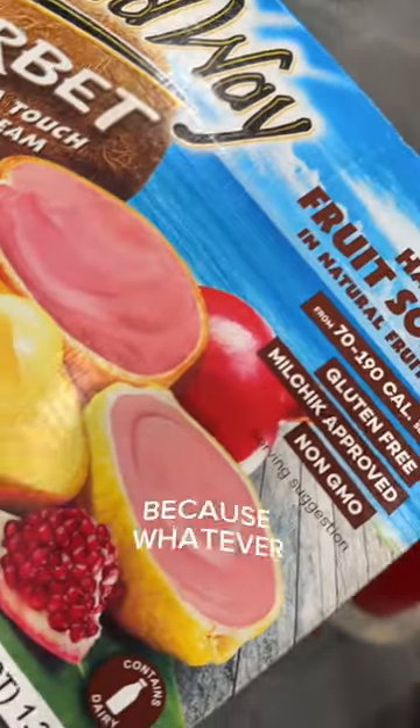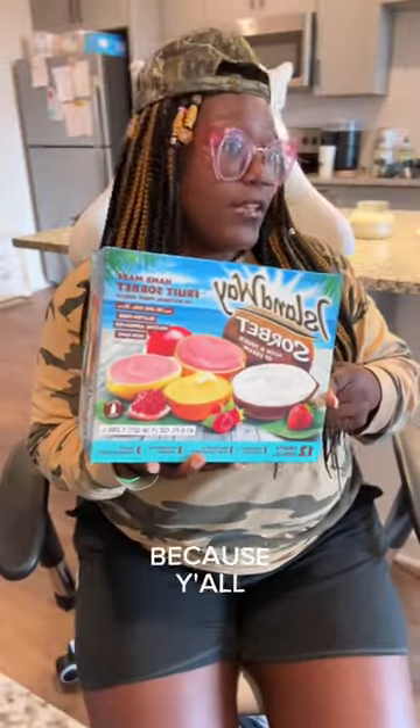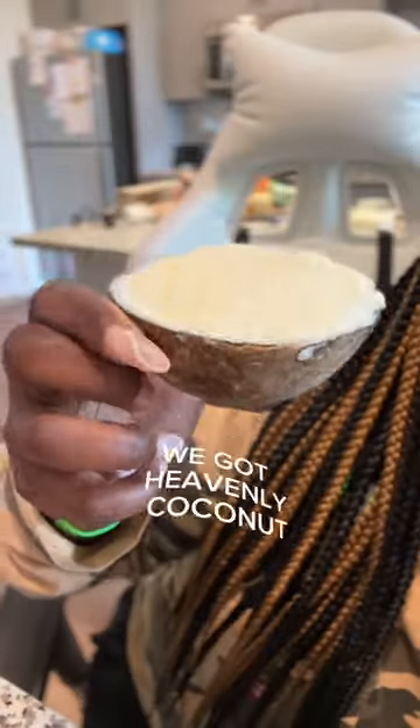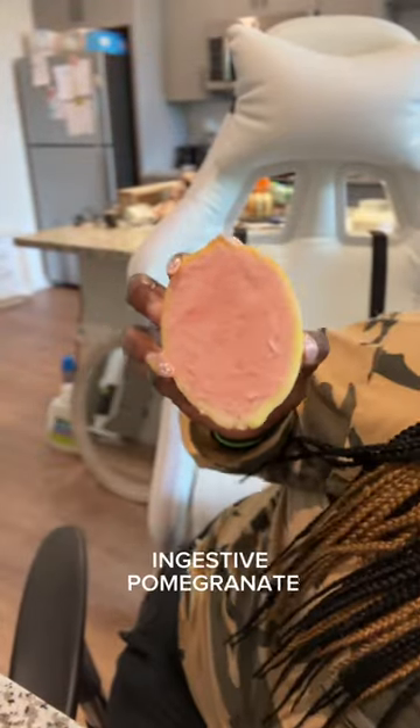First of all these are cool as hell because whatever fruit was used to make the sherbet — let me say it right because y'all some dictionaries, y'all always correcting people — the fruit that was used to make the sherbet is actually the casing that the sherbet comes in. We got heavenly coconut, red berry and ruby grapefruit, passionate mango, and zesty pomegranate.